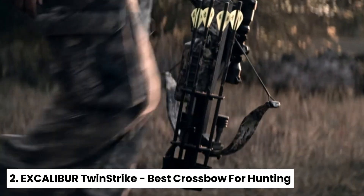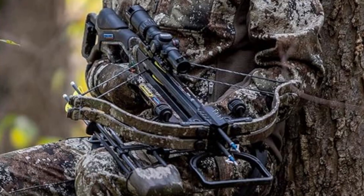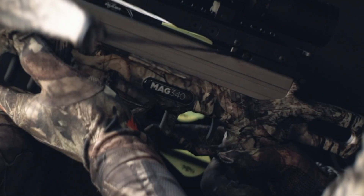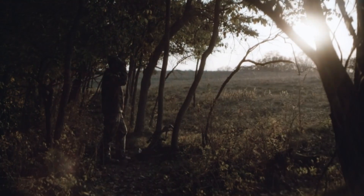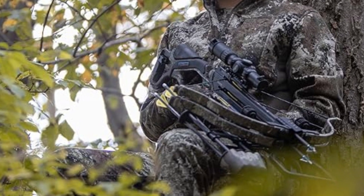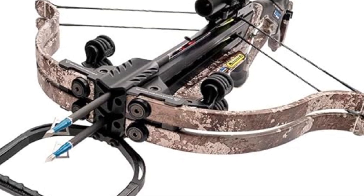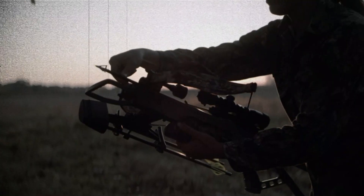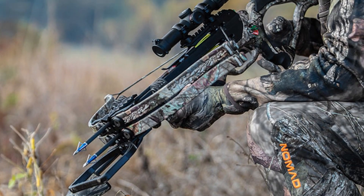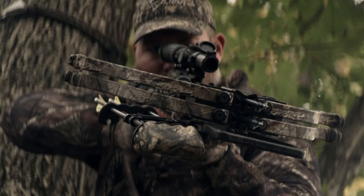Number 2: Excalibur Twin Strike, our pick for best crossbow for hunting. If you're a serious hunter looking for a crossbow that delivers unmatched accuracy and reliability, look no further than the Excalibur Twin Strike. We've put this crossbow through its paces, and it's clear why it stands out from the competition. What we love about the Twin Strike is its durable design, which ensures it will perform flawlessly for years to come. The feather-light skeleton stock may seem fragile, but it's built to last. What really sets this crossbow apart is its extreme accuracy, thanks to Excalibur's innovative dual-fire technology.